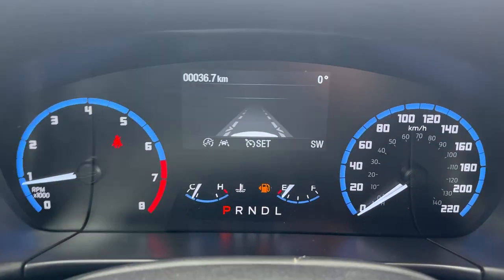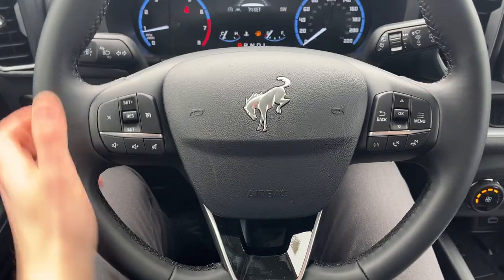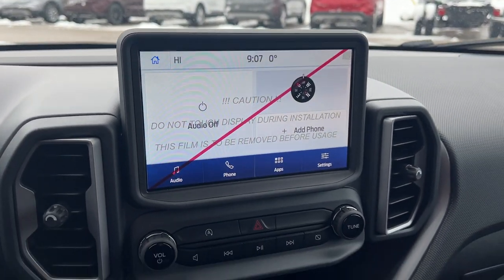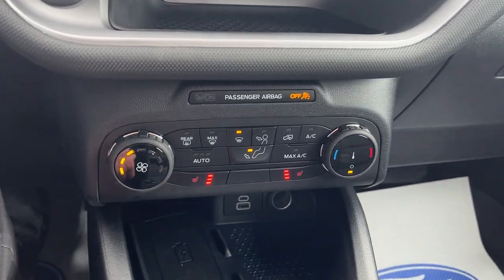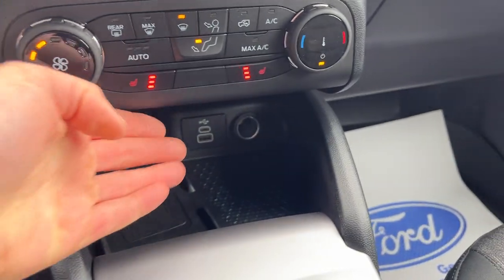Stepping into the vehicle, you have a customizable 4-inch display right behind the steering wheel. You do have a lane-keeping system on here as well as your cruise control. Really comfortable steering wheel on here. And you have your 8-inch center display — there's your rear camera and parking sensors. You also have Apple CarPlay and Android Auto compatibility, your climate controls, heated seat options, and you also get a wireless charging pad with that convenience package, which is a great feature.